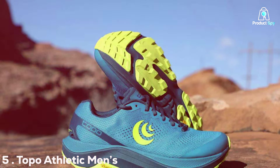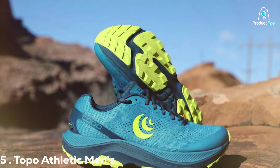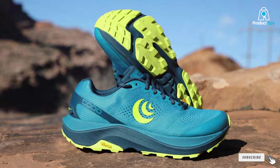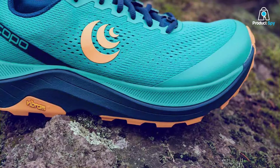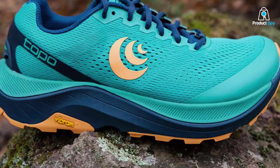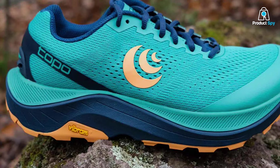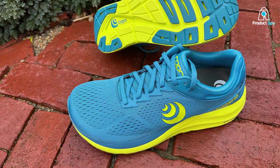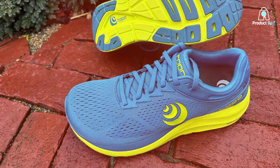Number 5: Topo Athletic Men's Phantom 3 Comfortable Lightweight 5mm Drop Road Running Shoes. Roadrunners, rejoice! The Topo Athletic Men's Phantom 3 is a testament to comfort and lightweight design, making every run an enjoyable experience. With a mere 5mm drop, these shoes strike the perfect balance between minimalism and support, allowing for a more natural and efficient stride.